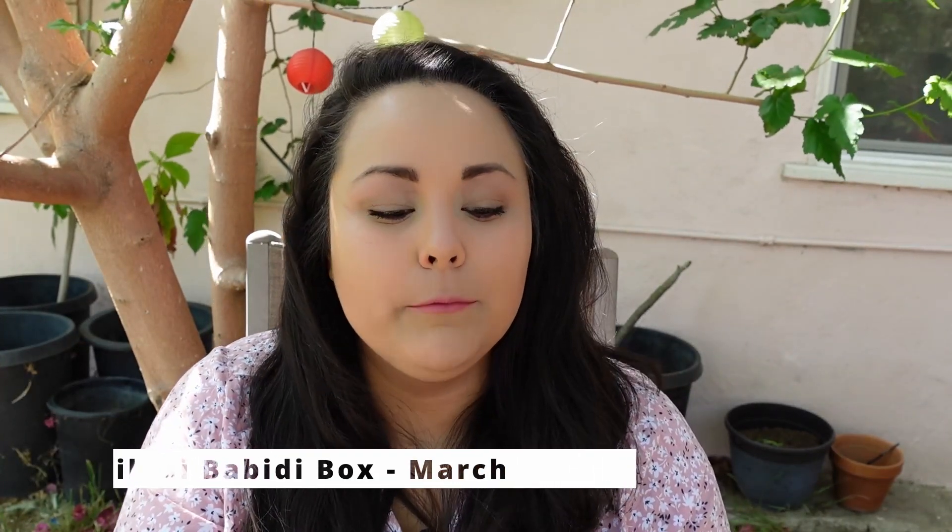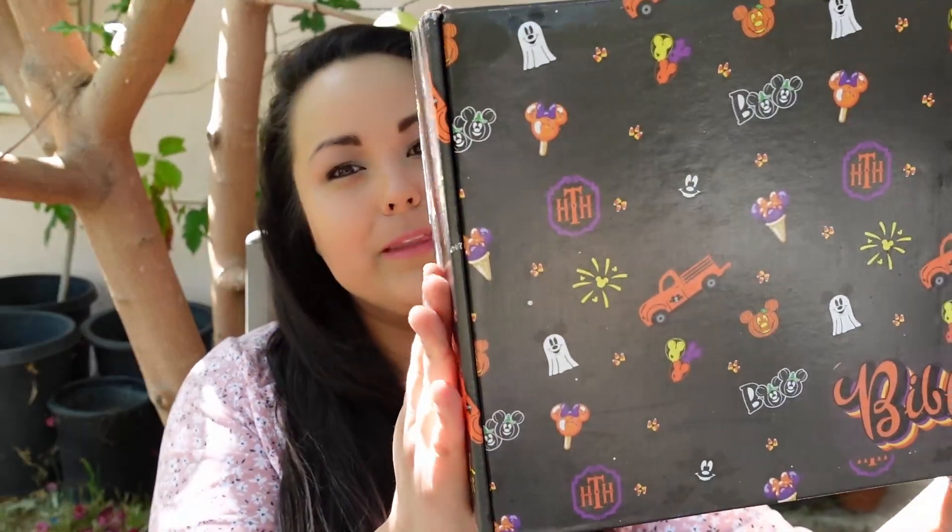Hey everyone, welcome back to my channel. Today I am super excited because I'm going to be reviewing my Bibbidi Boppidi Bock subscription box.